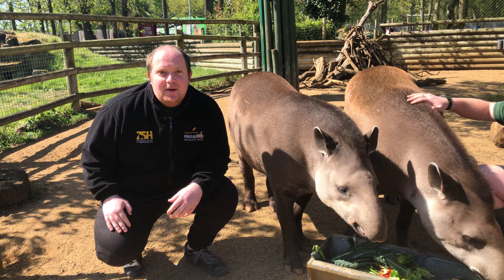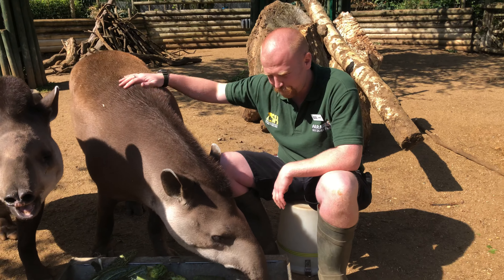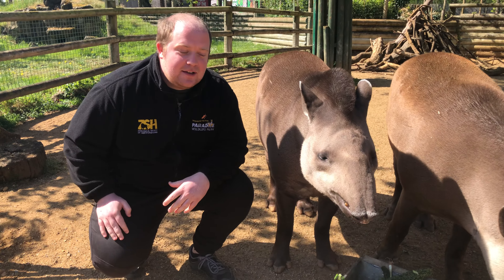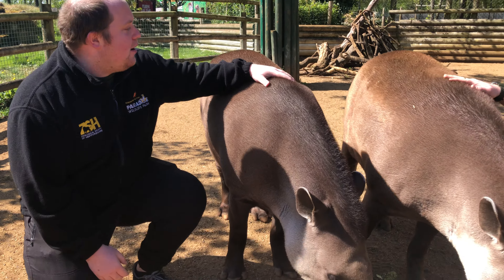Hello and welcome to Paradise Wildlife Park. My name is Aaron and I'm joined by our head keeper James and two of the most unique animals that we have here at Paradise. James, for those that haven't seen this species before, what exactly are we with right now?